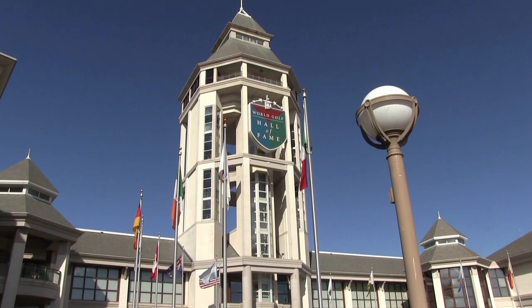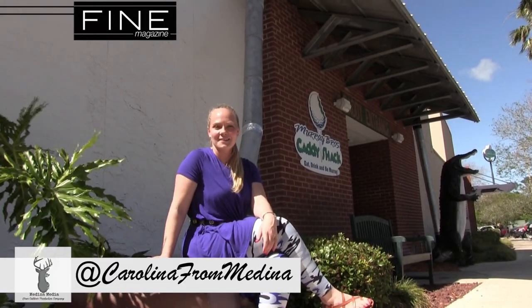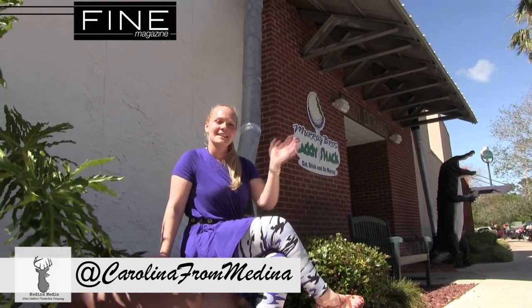We had an awesome time here in St. Augustine, Florida at the World Golf Hall of Fame and the Renaissance Hotel. From the Caddyshack restaurant to the King and the Bear — what an amazing experience. For Fine Magazine and Medina Media, this is Caroline. Thanks.